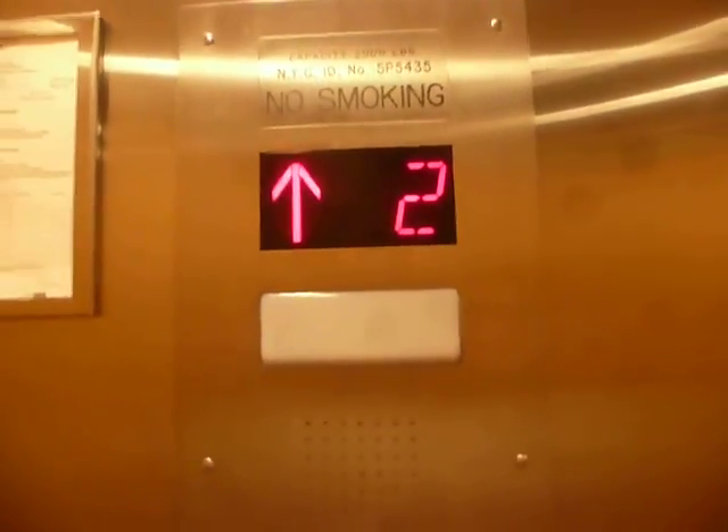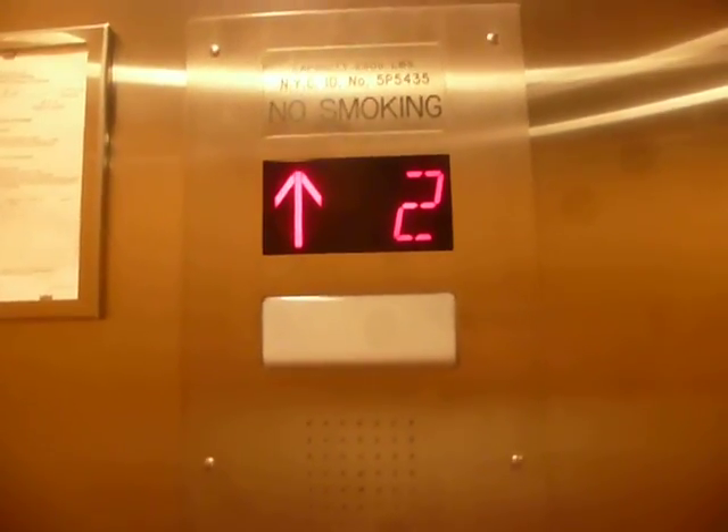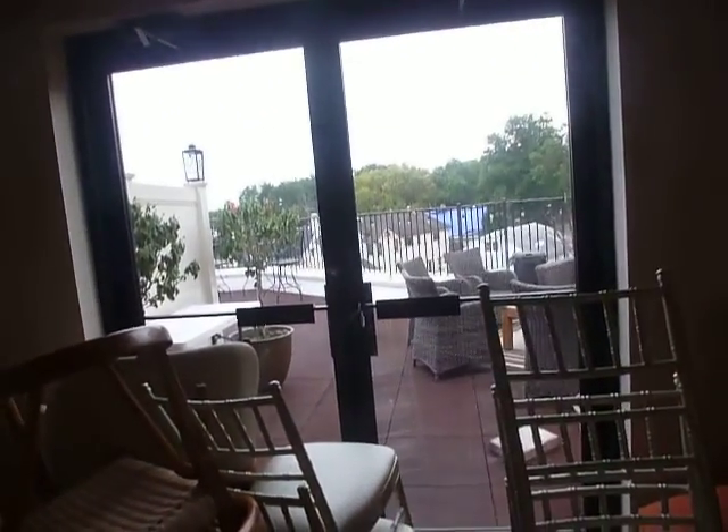Now we'll take a spin on the elevator. Here's what the rooftop looks like — it's not open right now. And then there's the basement.